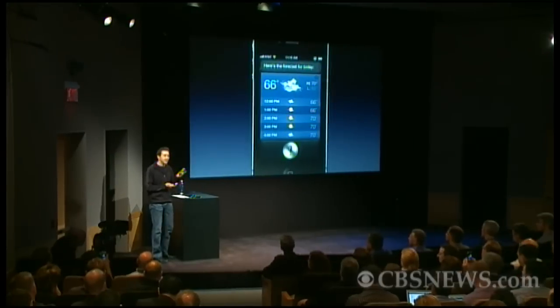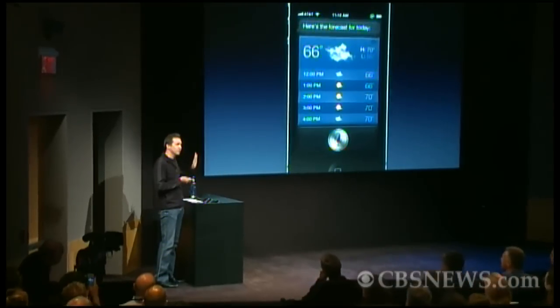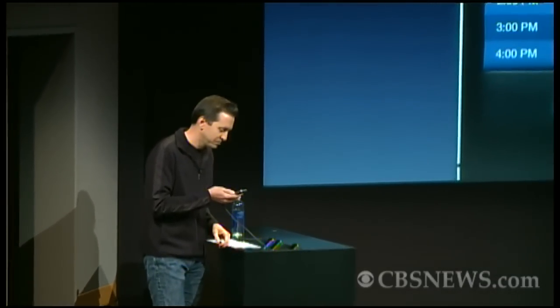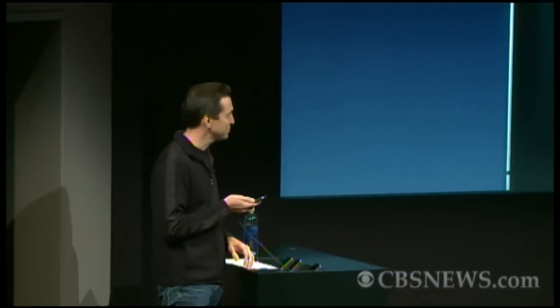But the exact words I say aren't important — it's the meaning behind the words. So I could ask this in a completely different way, something like: what is the hourly forecast? Here's the weather for today. Again, different words, Siri figures out the meaning. In fact, you can even ask more conceptual questions, things like: do I need a raincoat today? It sure looks like rain today.